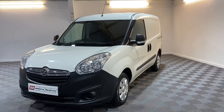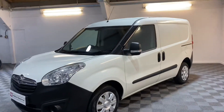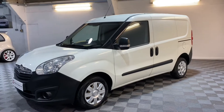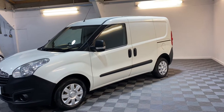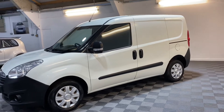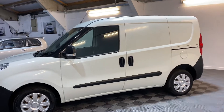It's only got one previous keeper. It's registered November 2015 so it's on a 65 plate. The company that's owned it are an electrical contractor so it's not your normal builder's van that's been abused and ragged about — they're the owner and driver of it.